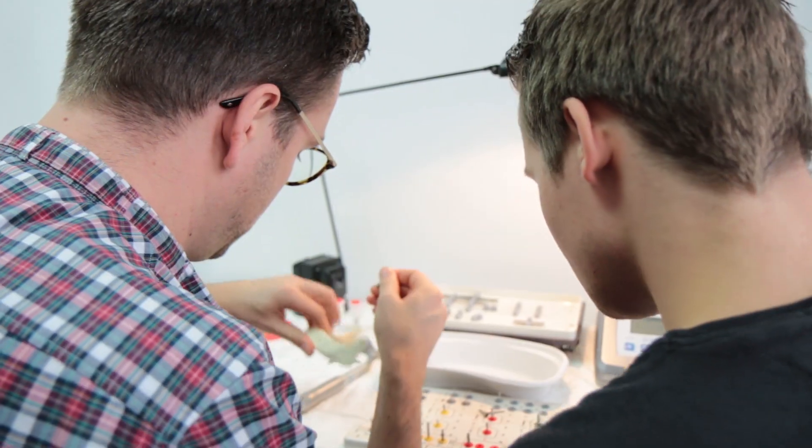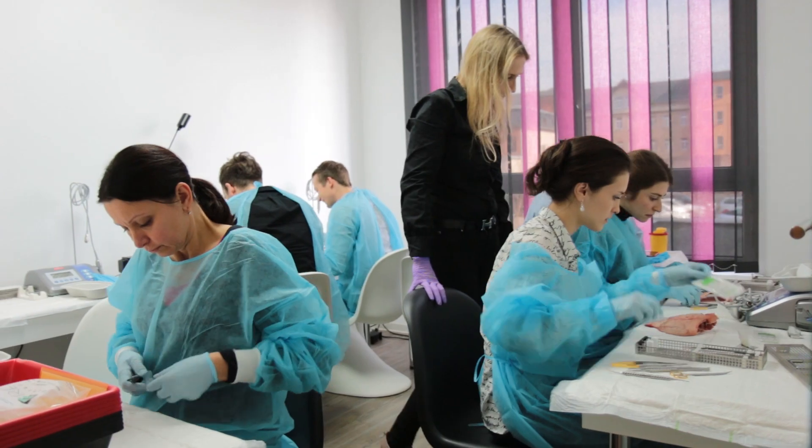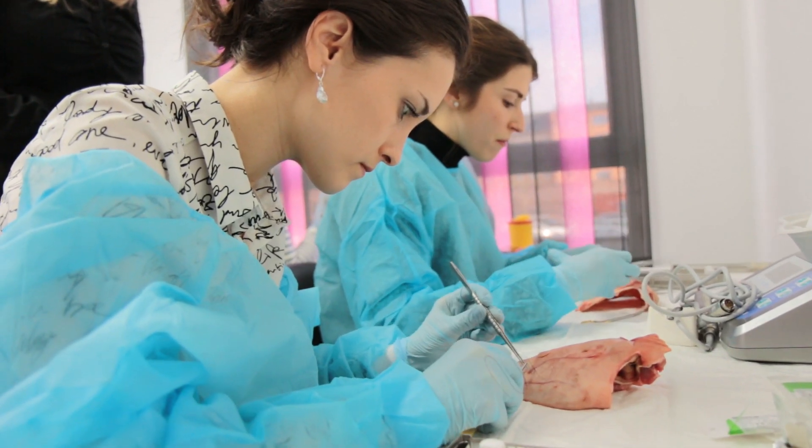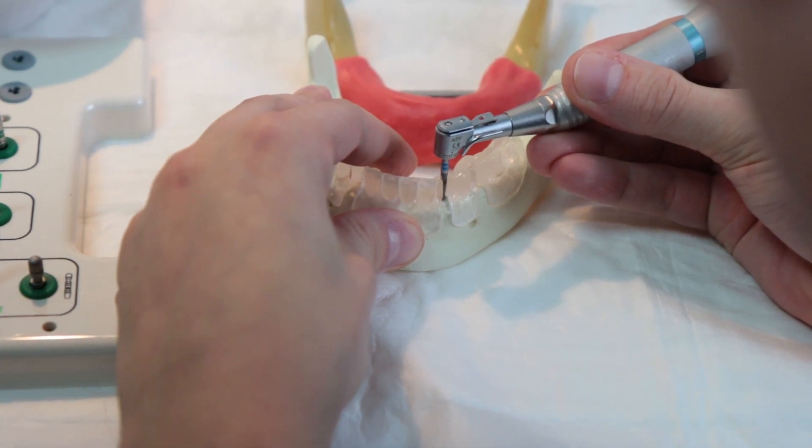Although my expectations were already high, they were even exceeded. The greatest benefit lies in the small group. The course provides a lot of practice-oriented information and is well-structured. You really get to learn everything from A to Z.